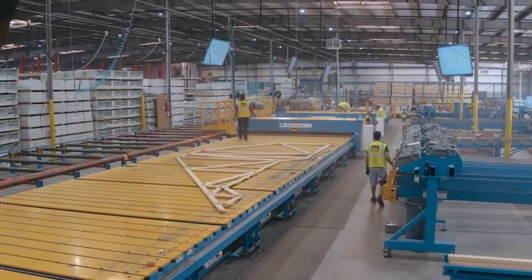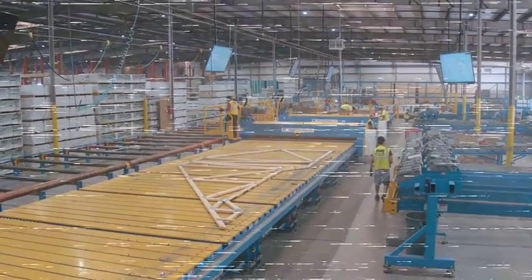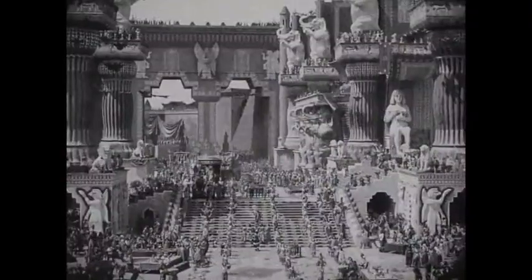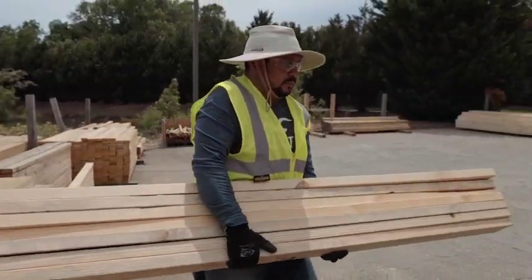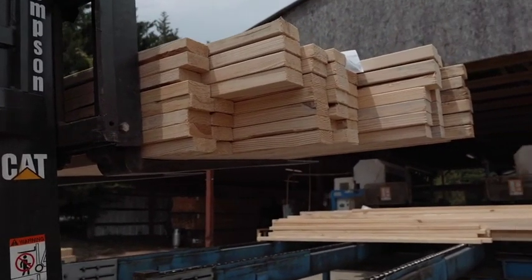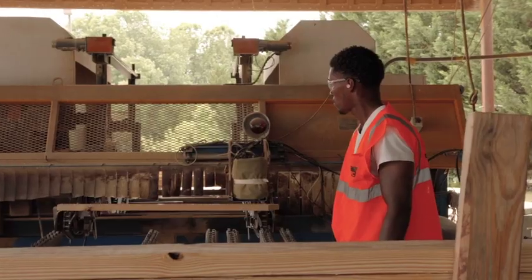To understand how BMC is leading the way, let's rewind. Here you see today's traditional truss plant. Material handling and cutting is a paper-driven process and takes a large team of people.